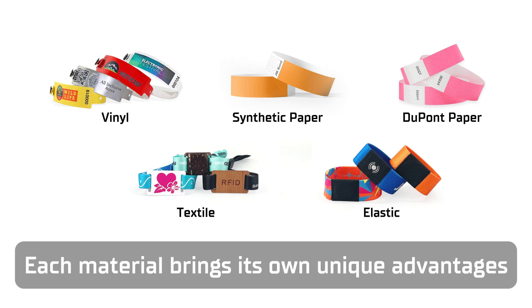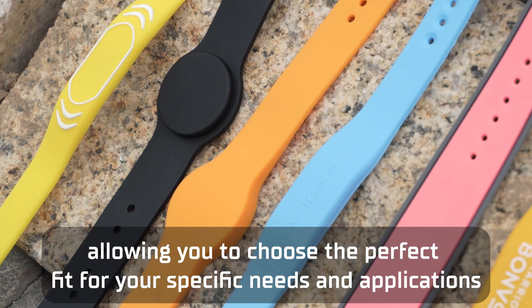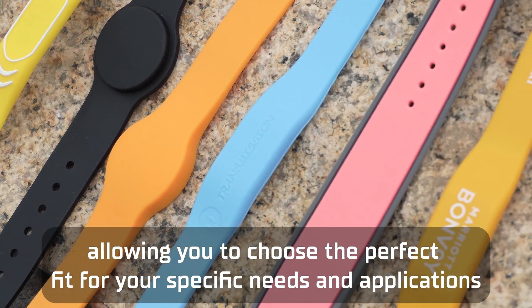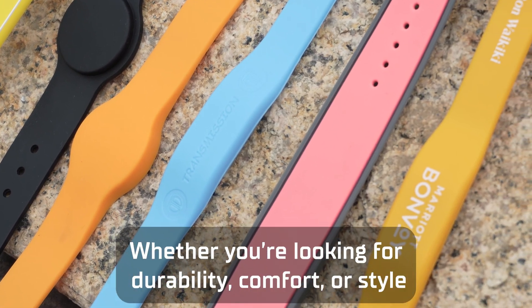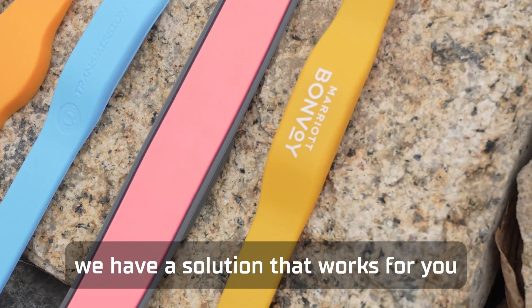Each material brings its own unique advantages, allowing you to choose the perfect fit for your specific needs and applications. Whether you're looking for durability, comfort, or style, we have a solution that works for you.